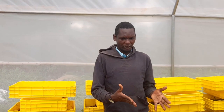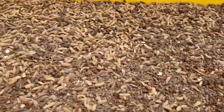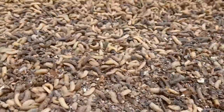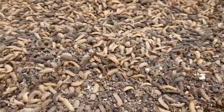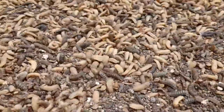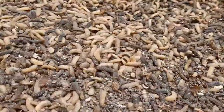After the first instar — that is the larvae — it goes to the second instar of the maggot, which is the second stage. It's a little bit bigger compared to the first instar. After that, it goes to the third instar, which also takes an average of five to seven days, and then it goes to the fourth instar.